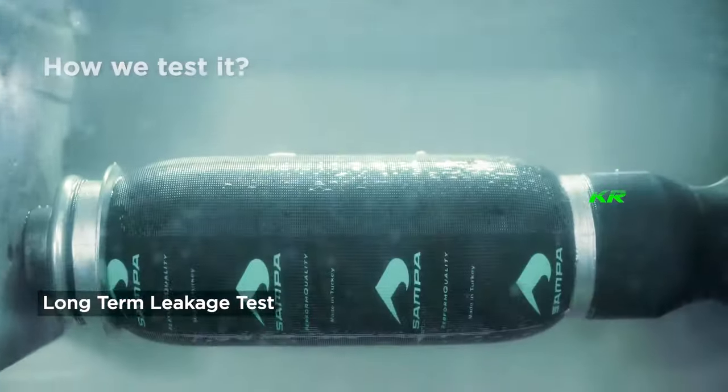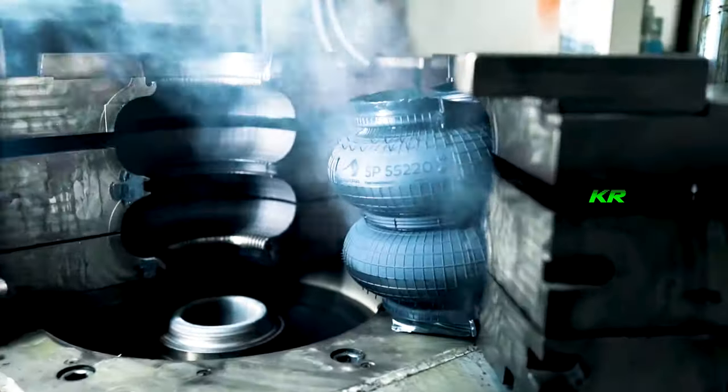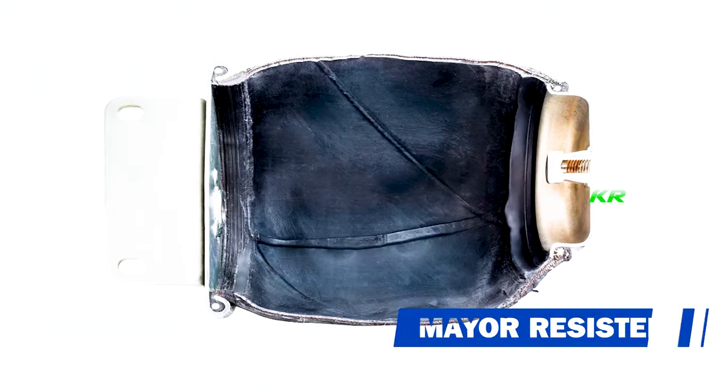Pneumatic suspension airbags are made of rubber, which can withstand pressures of up to 300 psi. Additionally, they must contend with cracking, tearing, and the effects of ozone. To extend their lifespan, different compound mixtures are used, such as nylon, which helps increase resistance to fatigue and stress.